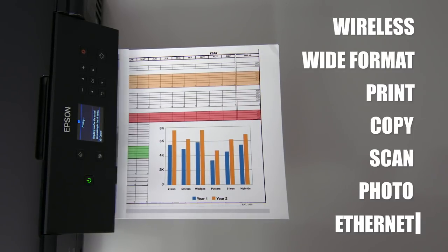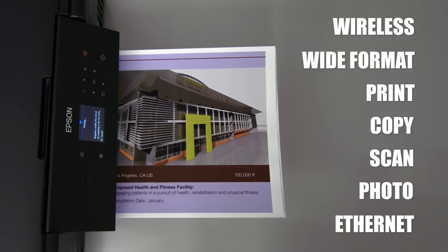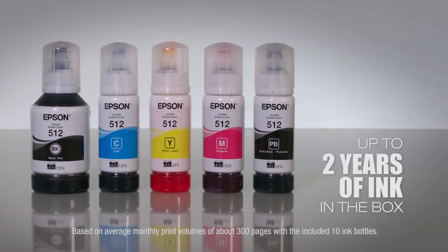It offers cartridge-free printing and easy-to-fill, supersized ink tanks, so you're always ready to print. It includes up to 2 years of ink in the box.